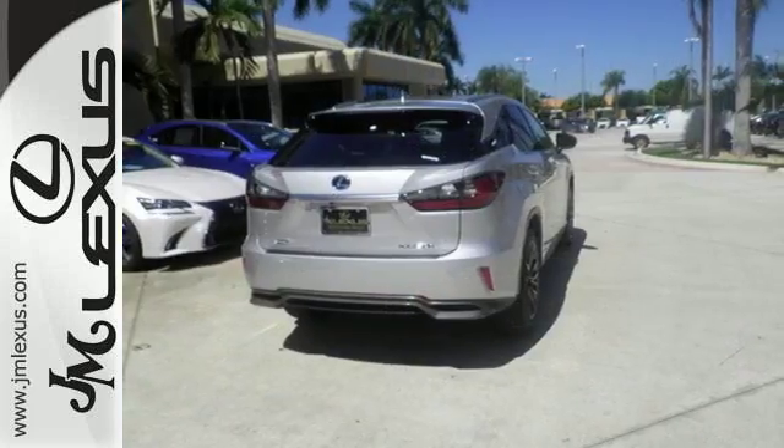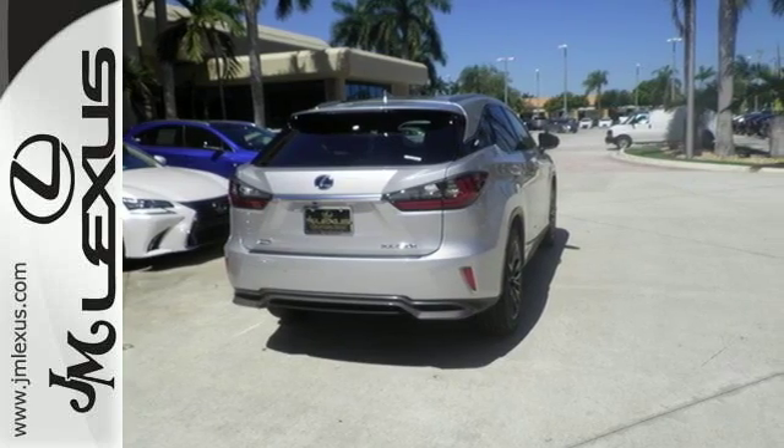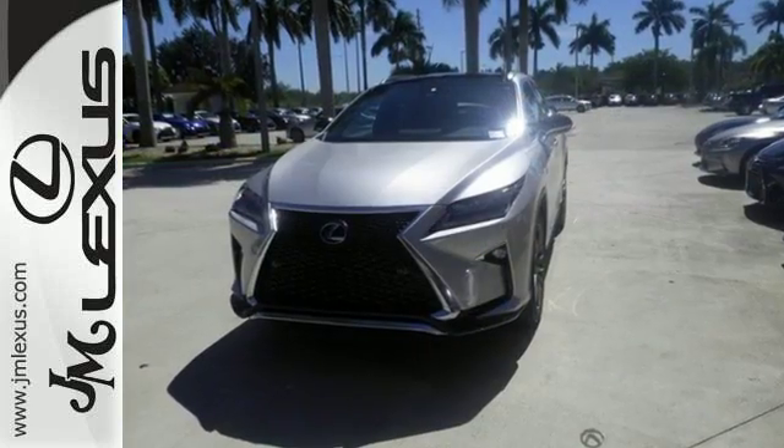And with 10 airbags, a backup camera, blind spot monitor and intuitive parking assist, you'll feel confident throughout every commute.